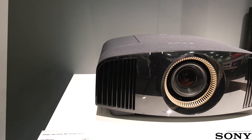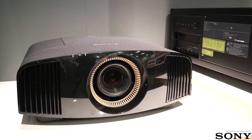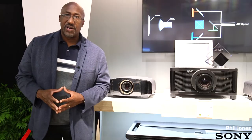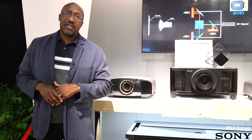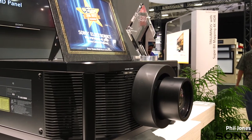We're also introducing a successor to the VW-665, the VW-675. It offers enhanced HDR picture adjustments, 4K 60p, 10-bit playback for 4K sports, and also HDR10 and Hybrid Log Gamma decoding for HDR broadcast.